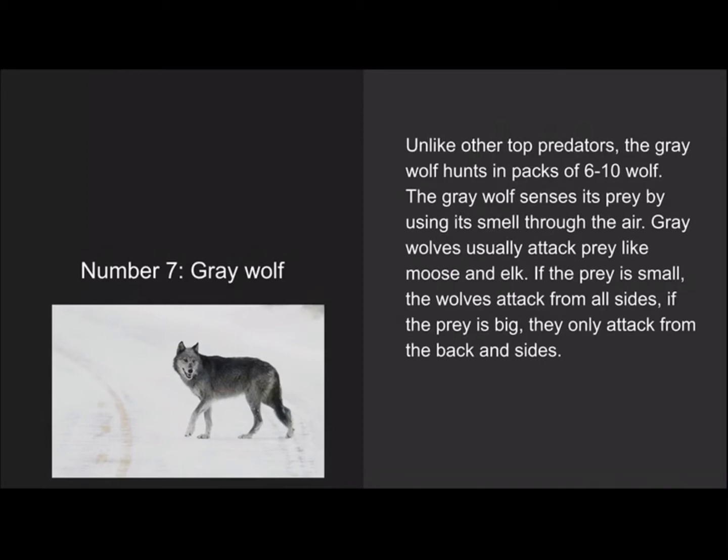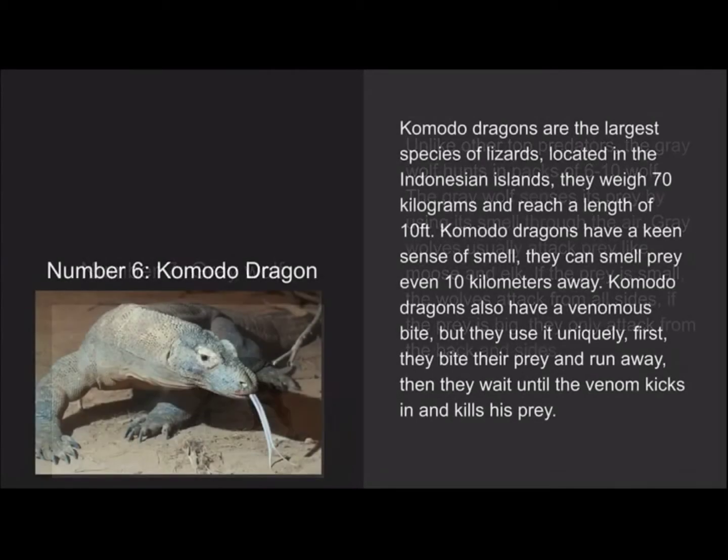Number 6 is the Komodo dragon. Komodo dragons are the largest species of lizards, located in the Indonesian islands. They weigh 70 kilograms and reach a length of 10 feet. Komodo dragons have a keen sense of smell and can detect prey even 10 kilometers away. They also have a venomous bite — they bite their prey, run away, and then wait until the venom kicks in and kills the prey.